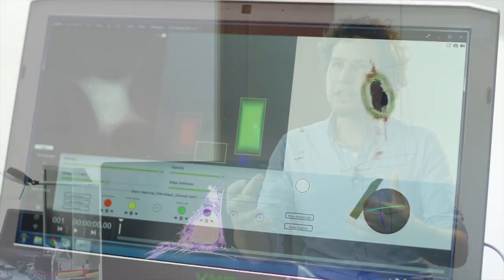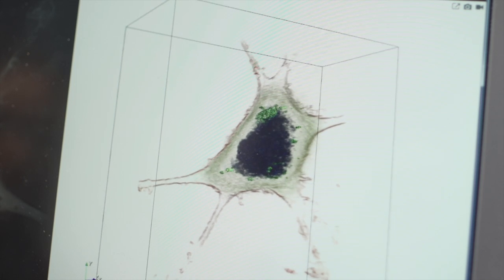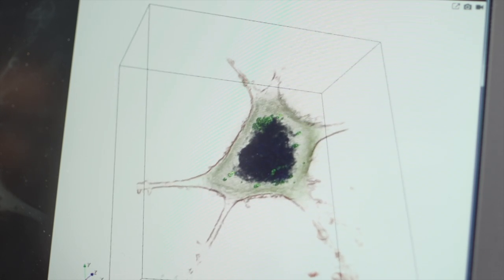With NanoLive, a researcher can for the very first time observe a living cell without any special preparation and completely non-invasively. It gives you a full, complementary picture to see the cell in 3D as it moves and evolves in time.